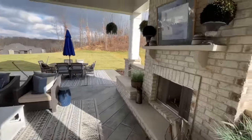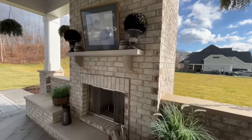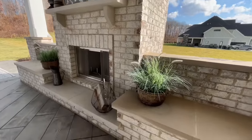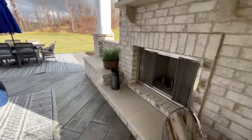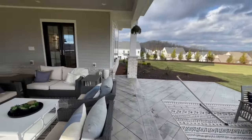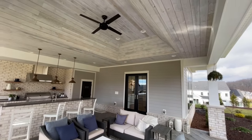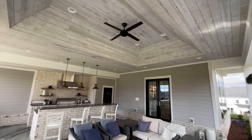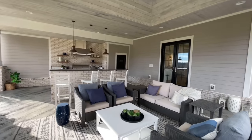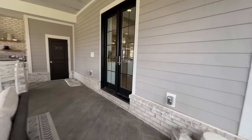My favorite is the outdoor fireplace — what I would give for one of those. That's another thing that goes on the checklist for a future dream home. You've got a great big tray ceiling up here with a nice little ceiling fan to keep you cool in the summertime. Just a beautiful outdoor patio — I love this.